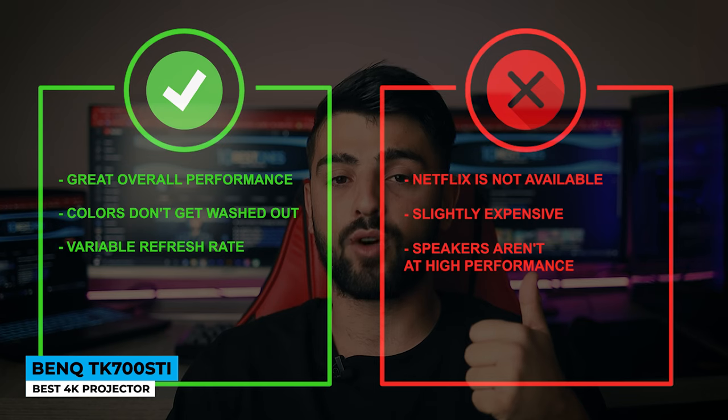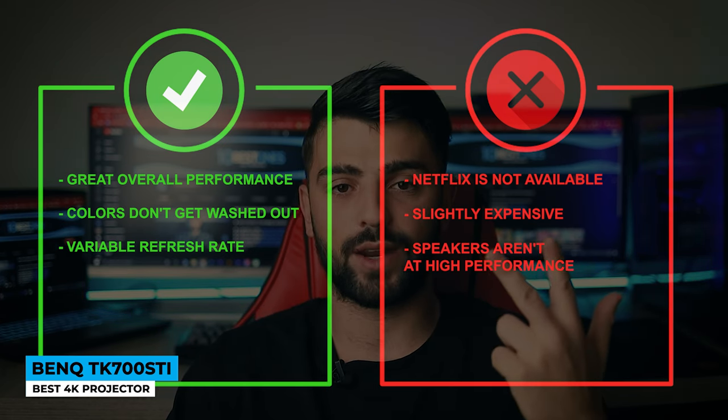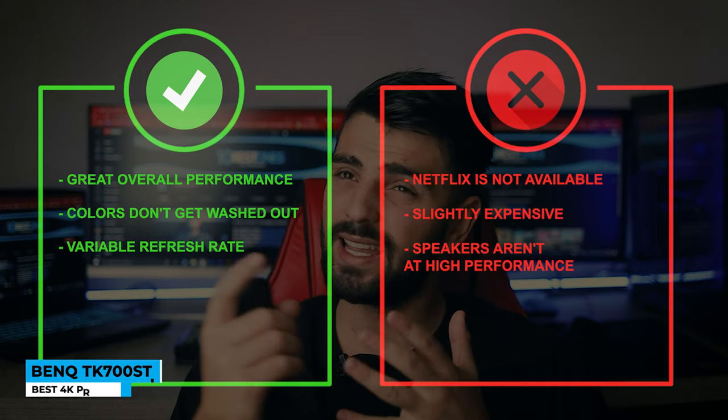Pros: great overall performance, colors don't get washed out, and variable refresh rate. Whereas for the cons: Netflix is not available, it's slightly expensive, and speakers aren't at high performance.